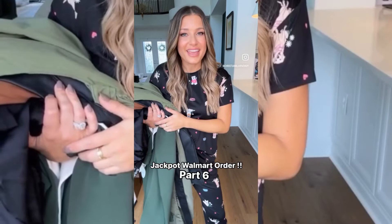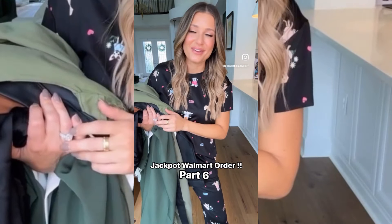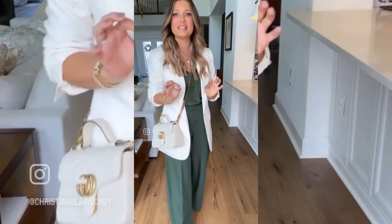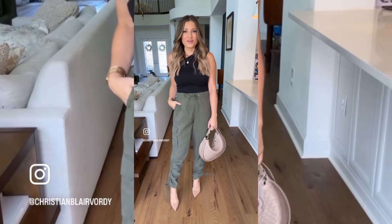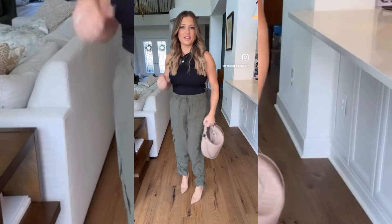I thought Walmart couldn't get any better — it did. Let's try everything on; you guys can help me decide what to keep and what to send back. How is this Walmart? This outfit is giving designer big time. This entire outfit was under $90. Who is ready for girls' night out? Can we take a moment for these pants — how fun are these?